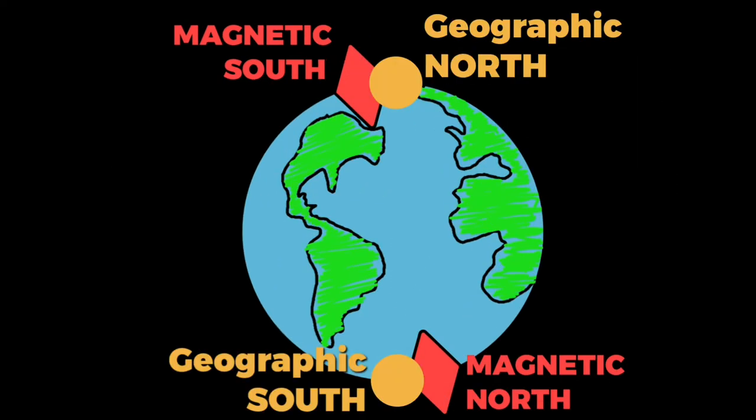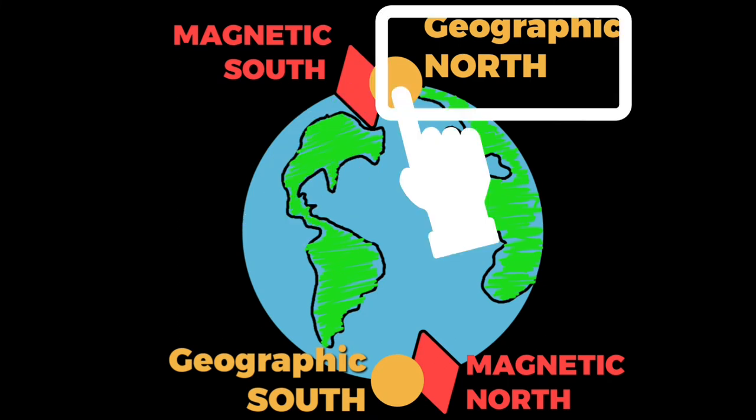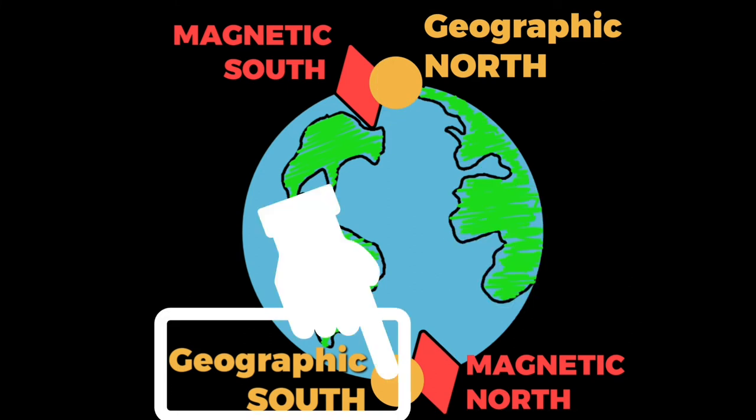If you look closely, the magnetic south lies near the geographic north and the magnetic north lies near the geographic south.